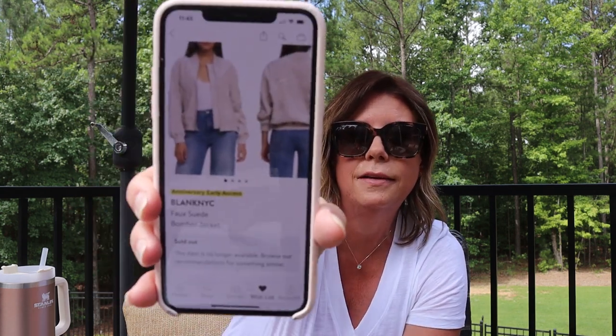I have a wish list item — the Blank NYC faux suede bomber jacket — but it was sold out by day two. It was a very small sale for me this year. The jeans with the raw hem and itty-bitty bootcut were the standout since I'm short and want something I can wear with booties or sandals. I wear jeans a lot even in summer for work. I wasn't overly excited by most of what I saw.